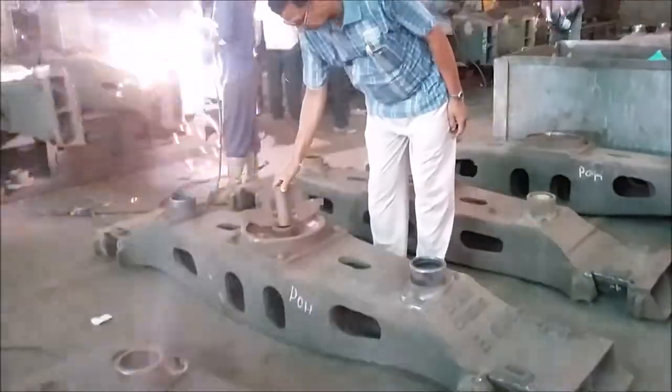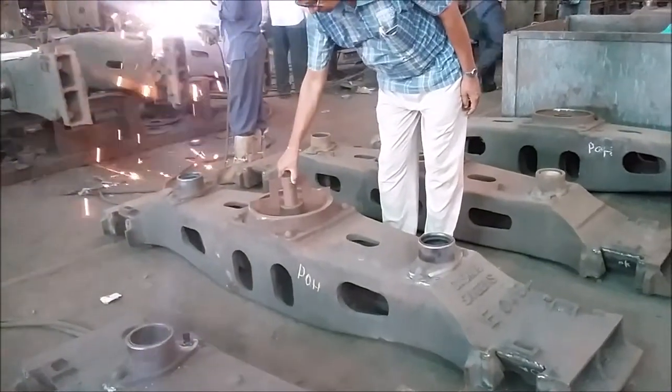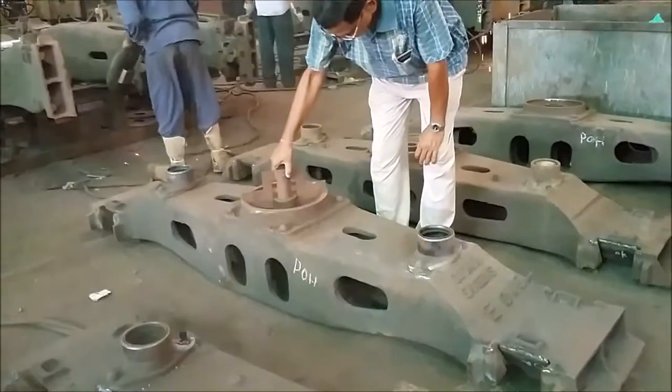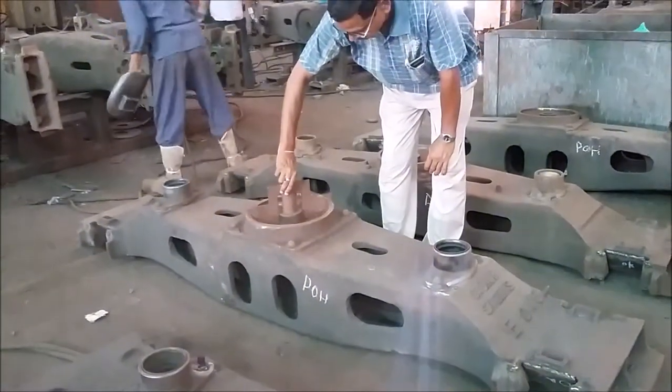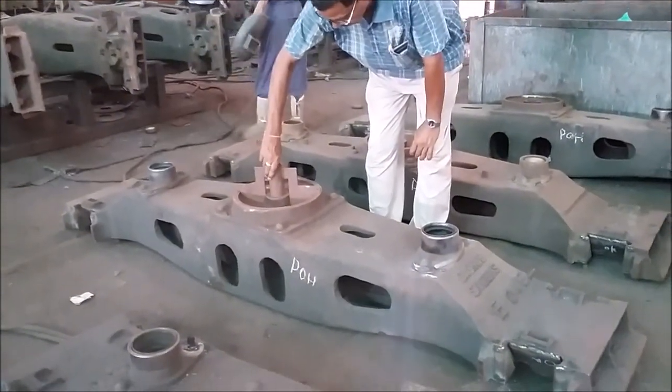Indian Railways uses the Kashnav Boogie for its freight stock. The center pivot is a key component in the Kashnav Boogie, taking around 70-80% of the carrying capacity.